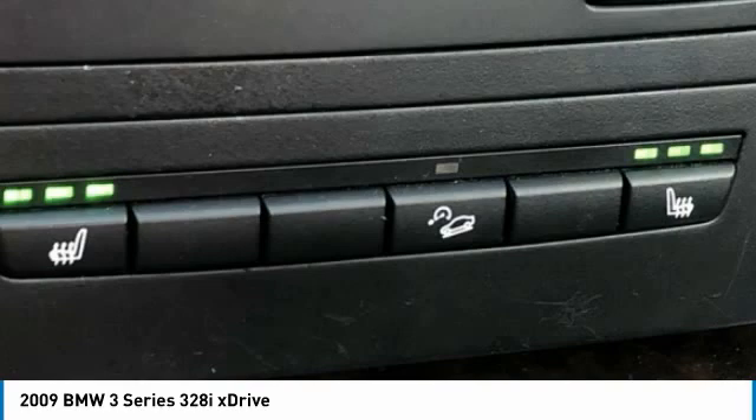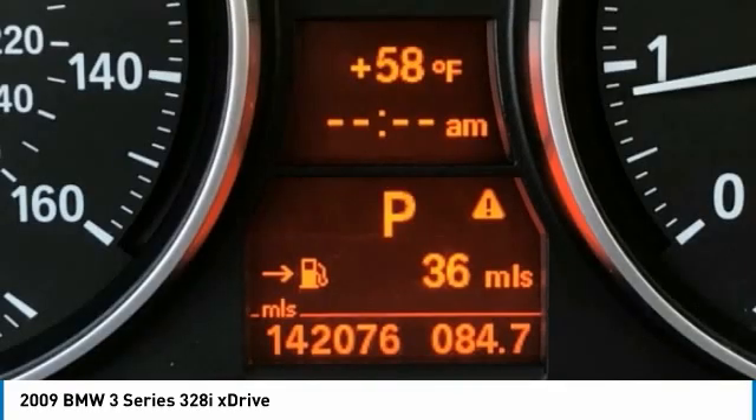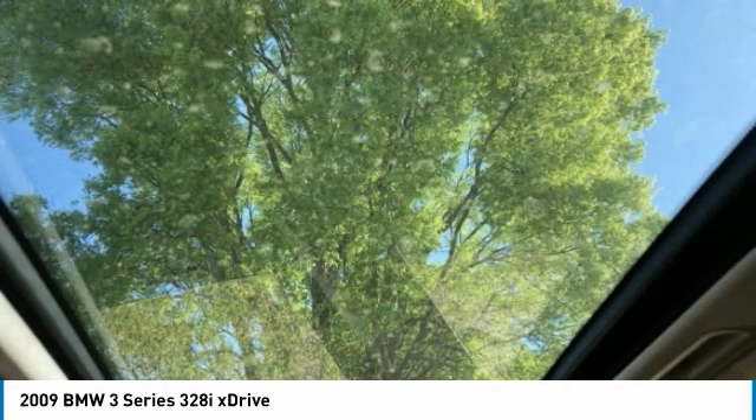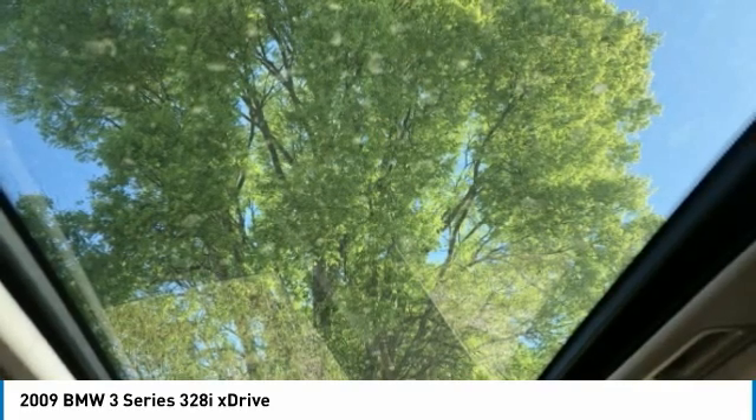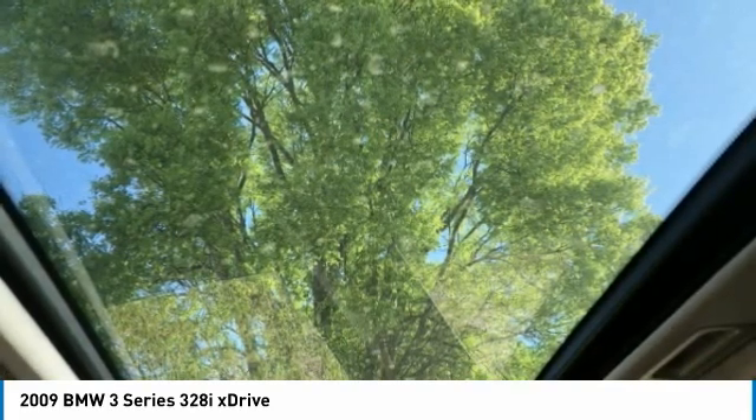Real-Time Traffic Information. Rear Air Conditioning. Rear Anti-Roll Bar. Rear Reading Lights. Rear Seat Center Armrest. Rear Window Defroster. Remote Keyless Entry. Speed Control. Speed-Sensing Steering. Split Fold-Down Through-Load Rear Seats with Ski Bag. Steering Wheel Mounted A/C Controls. Steering Wheel Mounted Audio Controls.